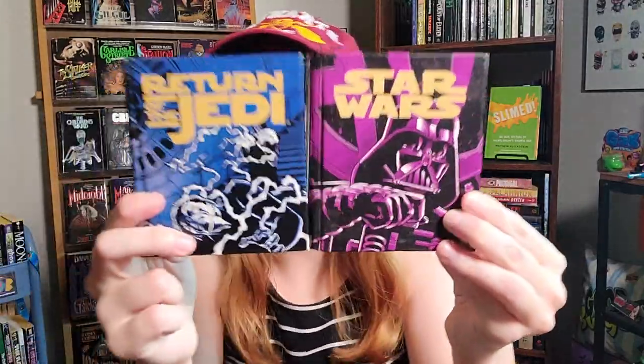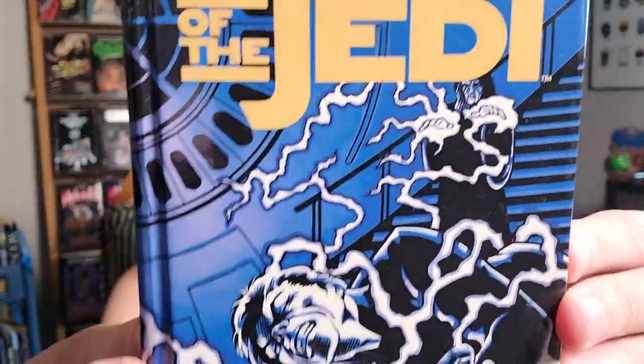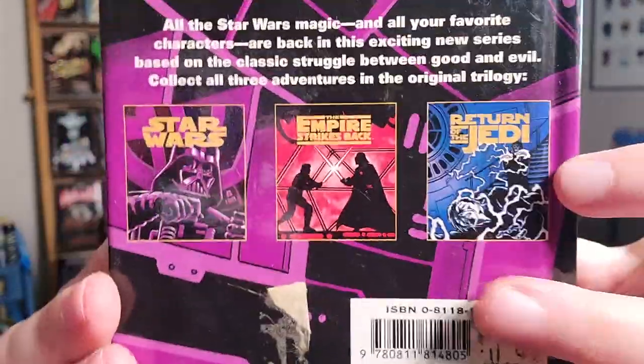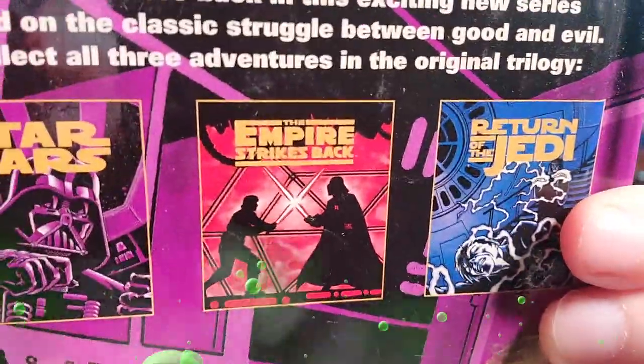Another thing I found in the attic — and these are falling apart, I wish they hadn't been put up there — are mini Star Wars novelizations: Return of the Jedi and A New Hope. I don't know why I don't have The Empire Strikes Back — I bet I owned it but it wasn't in the box. They're just falling apart; you can see the spine is terrible and there's damage from the attic heat. But I just want to show you the covers because they're kind of cool — there's Luke, here's Darth Vader.